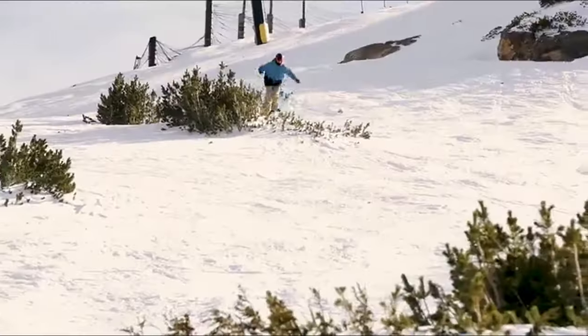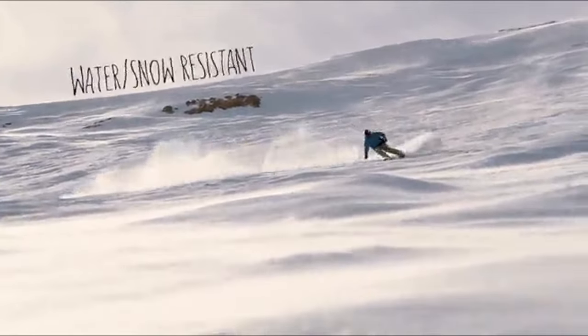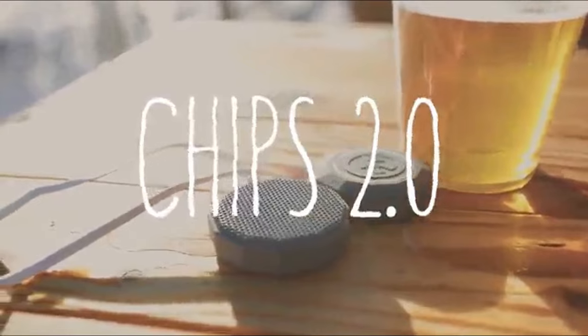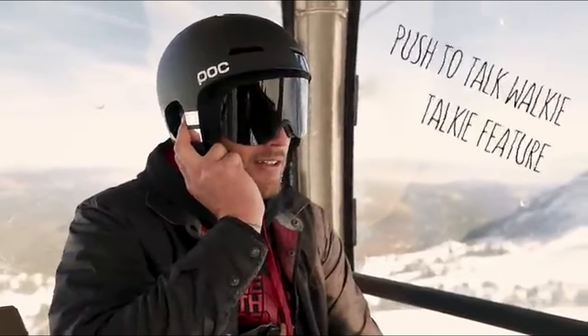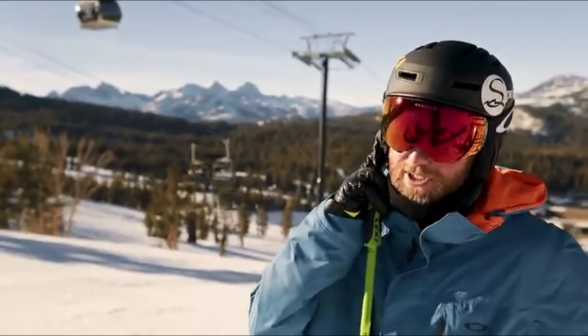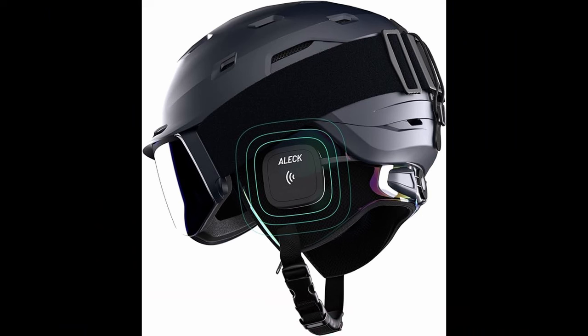Losing touch on the mountain is all too easy, especially on storm days and among riders with different ability levels. With real-time GPS tracking in the ALEC Go app, you can map the location of everyone in your crew, whether you're waiting at the lift or you've gone AWOL. ALEC features a low-profile, lightweight design that's compatible with any audio-ready snow helmet.